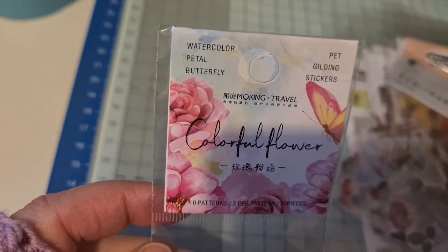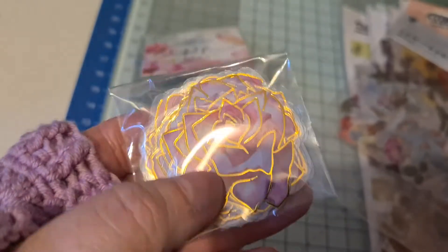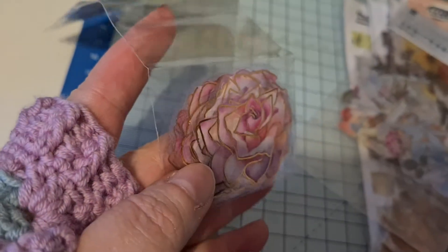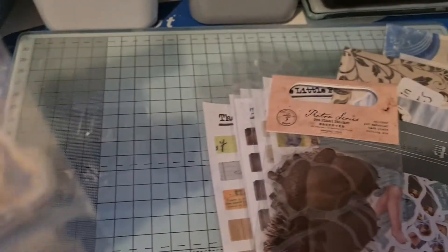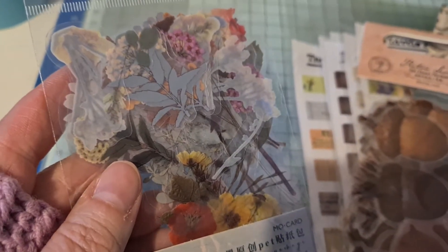These are called gilding stickers, I presume because they've got like the gold guild on them. They've got loads of different flowers in this range but that was the one I quite liked the look of. And then these flower stickers — I just love all of these. This particular set is more like wildflowers, a much more mixed sort of flower set.